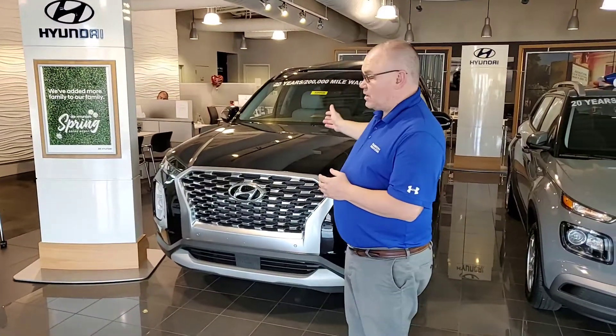Good morning and thanks for inquiring about the Hyundai Palisade — as you can see I've got one right here behind me. Let me tell you what Tamron are doing here during this time: we're disinfecting the dealership on a nightly basis, plus wiping down all the touch points during the day. So let me tell you about this car.